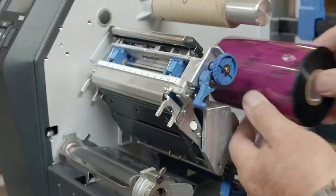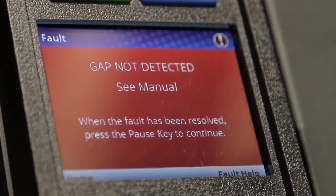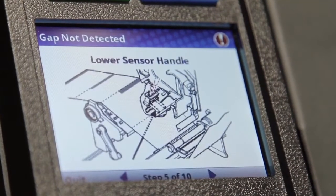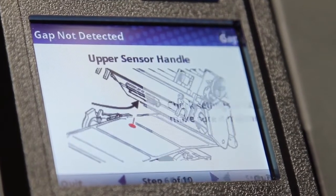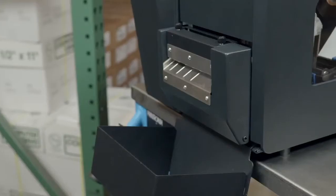When the user encounters a fault, for example a ribbon out, we have a troubleshooting guide available for them to go step-by-step using the front panel to remedy that fault and get their system up and running so that their production can continue.